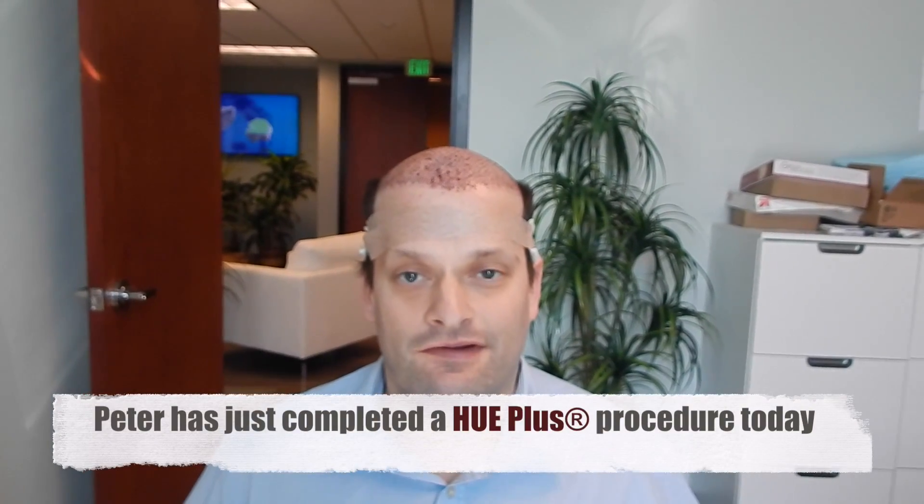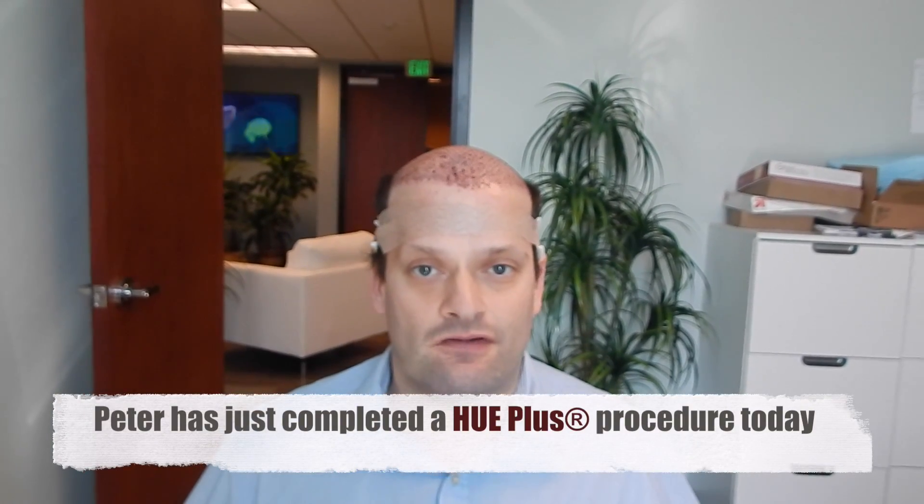Dr. Huebner here with Peter, who has just finished his Hue Plus procedure. Peter, overall how was the day for you today? Fantastic. Everybody is amazing from start to finish. I slept most of it. The results speak for themselves — all I can say is don't put it off. Come here, you won't regret it.